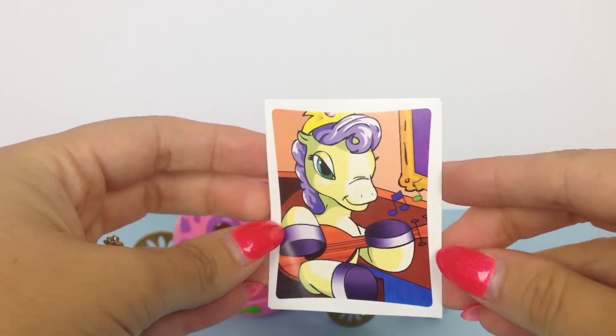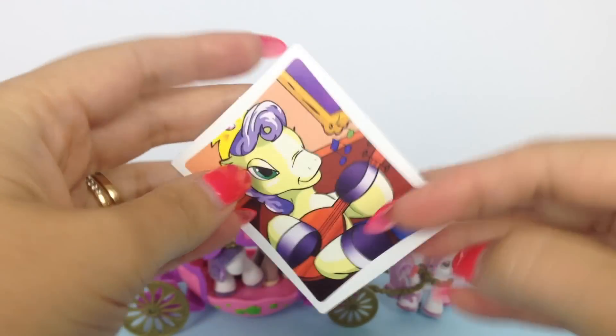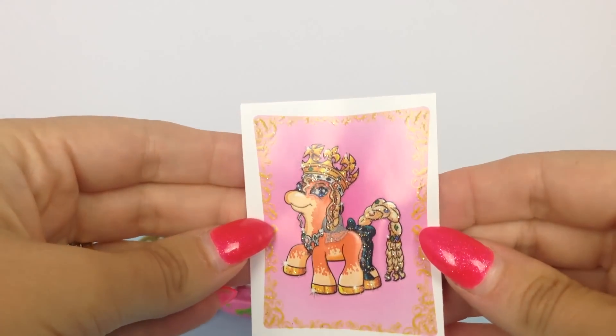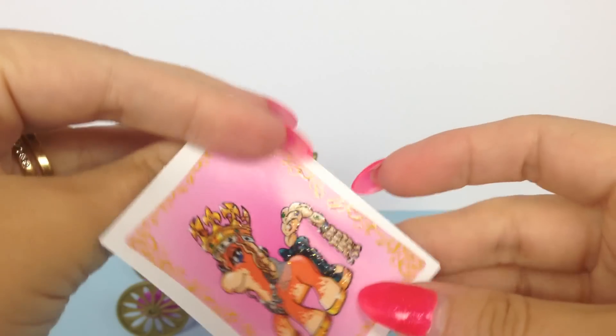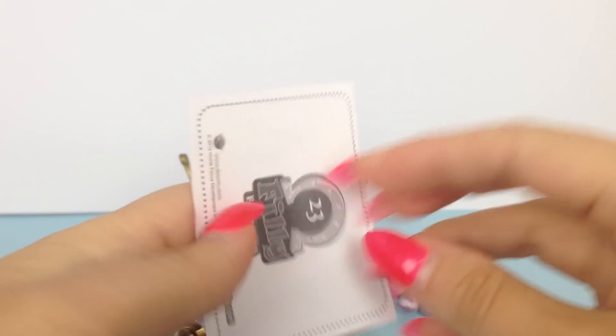Here are some of the stickers that came with the package. This one is a horse playing a musical instrument; another one is of a lovely emperor horse, maybe during coronation — it's got glitter on it. And a third sticker is of a Filly prince, maybe chatting to a fish.